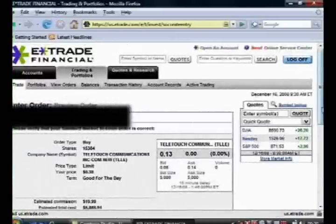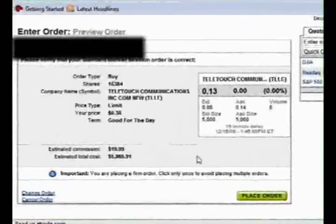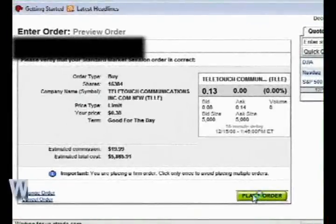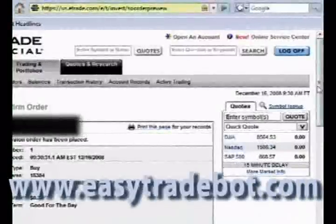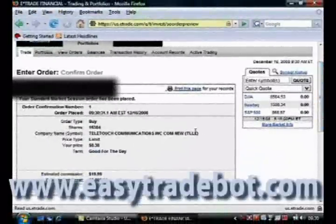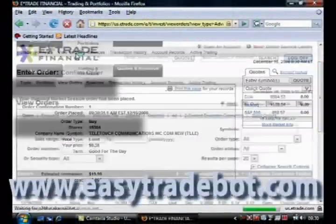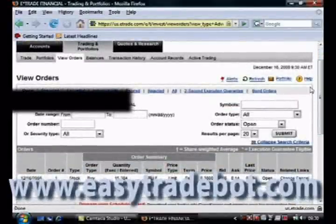We'll preview that order, look at it, and make sure everything is fine. And now I'm going to go down here and go ahead and place the buy order. So there you have it — I've just placed my buy order, and this will probably cost me just over $2,000. Take a good look at it. Now I'm going to stop the video, and we'll cut to tomorrow's trading to see how I've done.